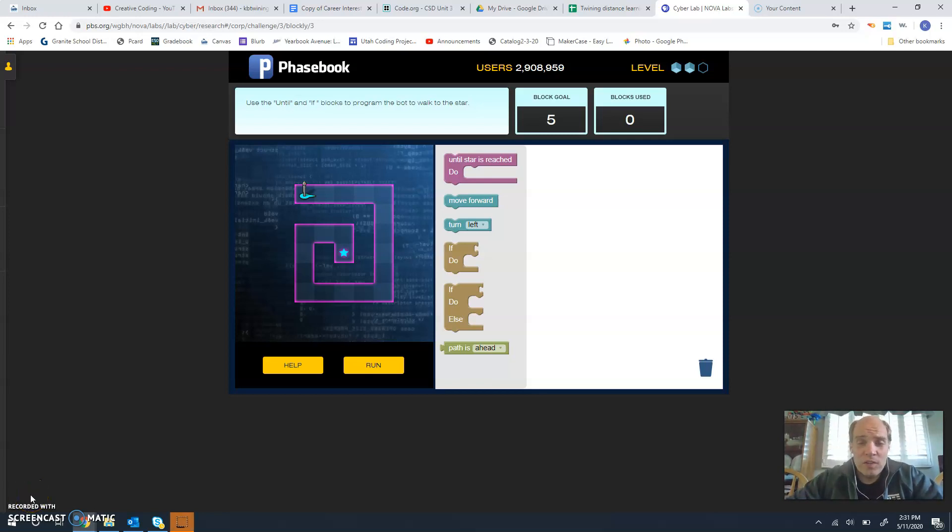We are on the final coding challenge for the cybersecurity activity with the Nova Labs. The hint that came up before we got to this point said that the robot turns the same way each time, and we needed to use that hint to help us figure out how to do this program.